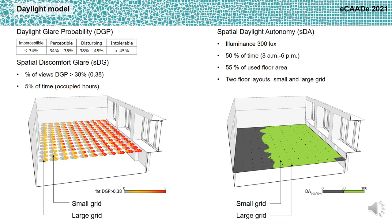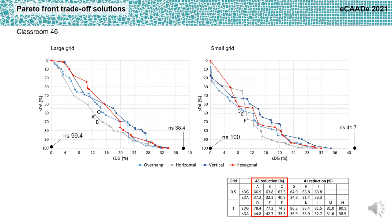The simulations were conducted using a small and a large grid with different offsets from the walls at approximately half and one meter, to analyze the performance of the shading devices with different possible classroom layouts. Multi-objective optimization through the software Opossum in Grasshopper was used to investigate trade-off shading configurations to reduce glare while guaranteeing daylight availability.